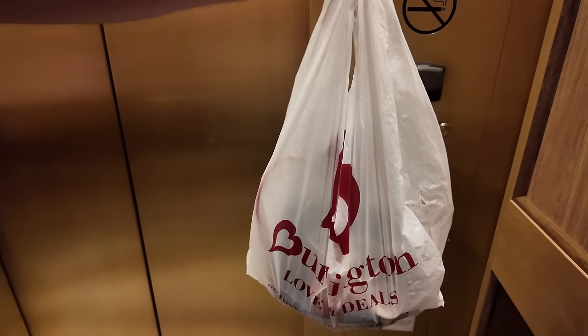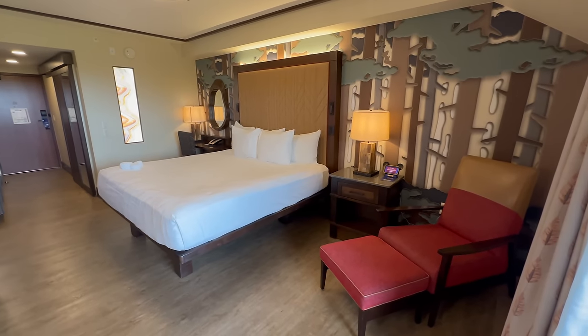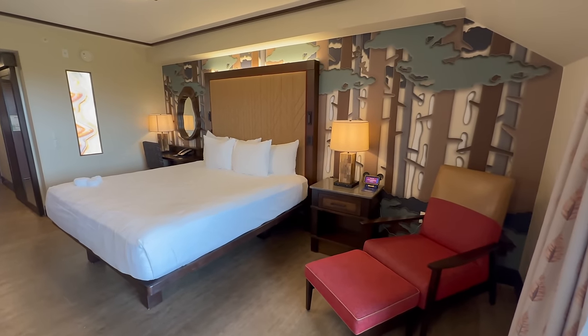When you check in, you can always put in requests for what floor you want to be on — I always ask for the top floor. This room is so cool because even though I don't think it's a theme park view category, it's facing the Magic Kingdom and it's going to be amazing for the fireworks. I like to pack light. Here is our room — I love it! We got a king size bed and we're on the sixth floor.